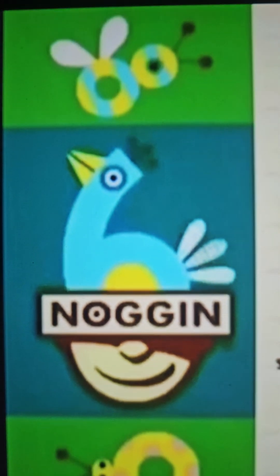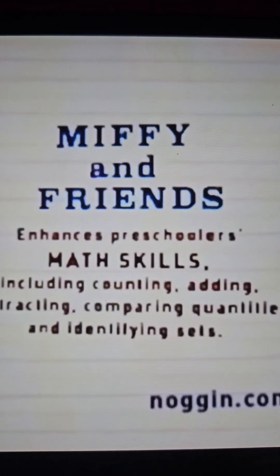MISD and Friends enhances preschoolers' math skills including counting, adding, subtracting, comparing quantities, and identifying sets.